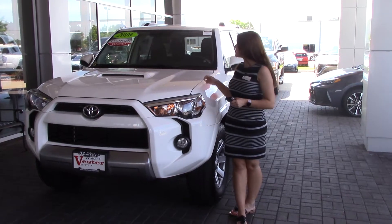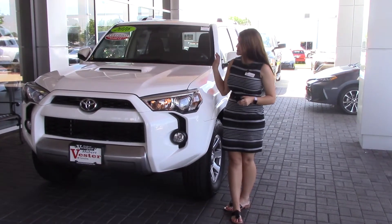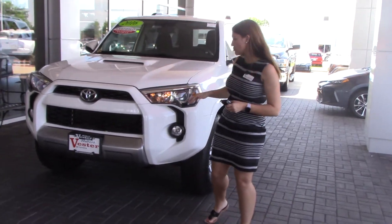I have the pleasure of bringing to your attention today a 2016 Toyota 4Runner. As you can see, it is this beautiful white color. This is a certified vehicle as well.